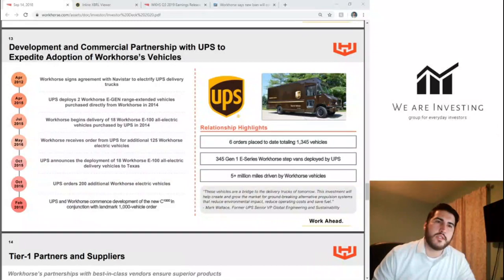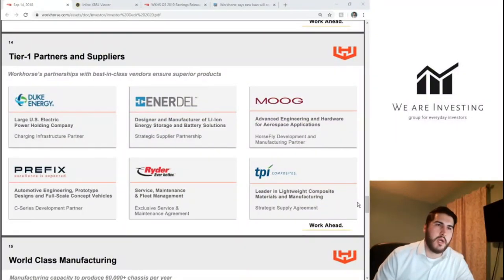This slide covers UPS: they've had six orders placed to date totaling 1,345 vehicles, 5 million miles driven by Workhorse vehicles, and 345 Gen 1 E-series Workhorse step-vans deployed by UPS. Don't forget, they're also trying to win a contract with the USPS — the United States Postal Service — which could be worth a ton of money. If they nail that contract, this company is going to explode.